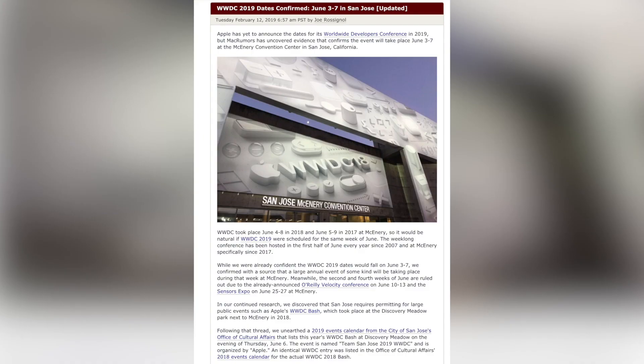Now let's discuss when iOS 13 beta 1 is going to be released. This news comes courtesy of MacRumors, who discovered evidence confirming that WWDC 2019 will take place on June 3rd through the 7th in San Jose, California. Apple usually sends out invites for WWDC to confirm the dates, but this year MacRumors actually beat Apple to the punch and leaked the dates.